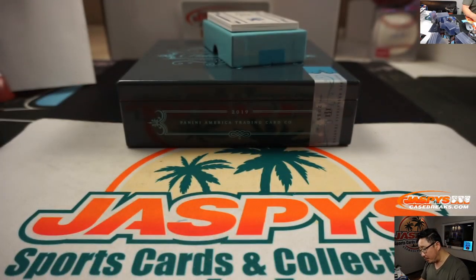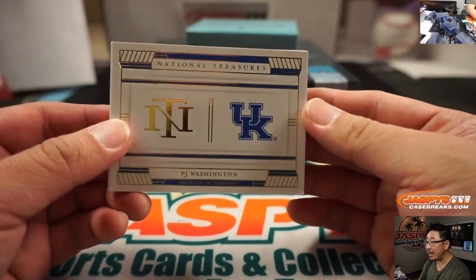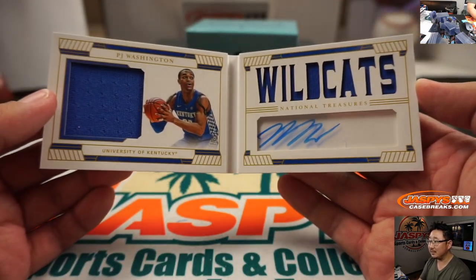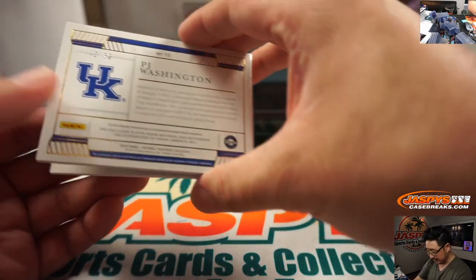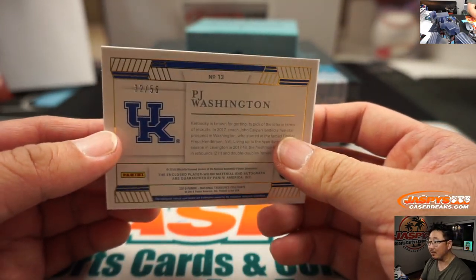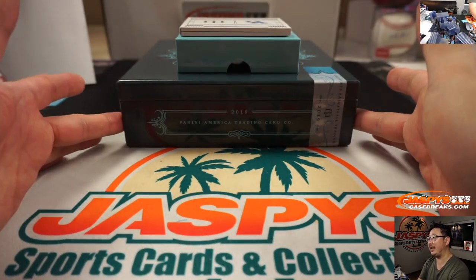And the booklet — it's got another Kentucky player, it's P.J. Washington, dual relic and autograph. He's been playing pretty well for the Charlotte Hornets from what I understand. That's 32 out of 56 — that's another one for Kenneth. So there you go, Kenneth. Thank you very much for getting in.